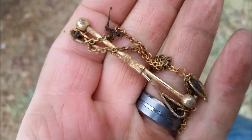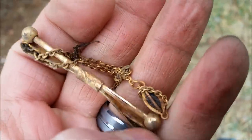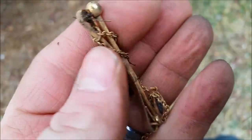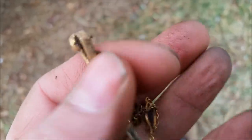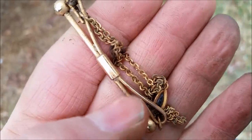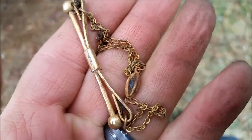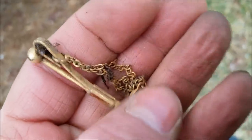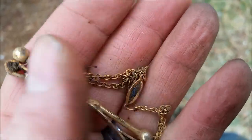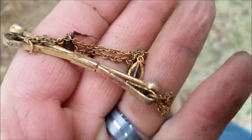Alright guys, I think I just found gold again — look at that jewel in there, that's got to be gold. I don't know if the clip is gold, it's like a tie clip or something. I don't know what it is, but that chain's definitely gold — chains don't come out of the ground like that. There's a jewel in there, and I think it's a different carat than the tie clip. No markings, I'll let you know about it when I get home.